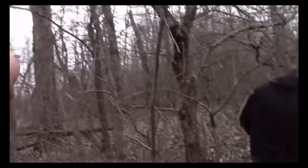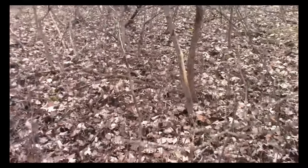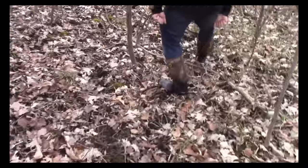I notice all these big oak trees in here, and there's a lot of rubbing underneath them marking them. It looks like from back in September when the acorns were on the ground.